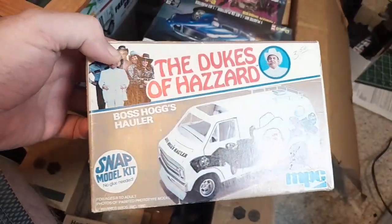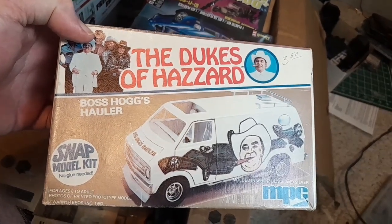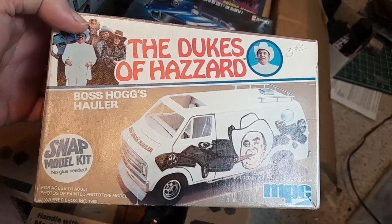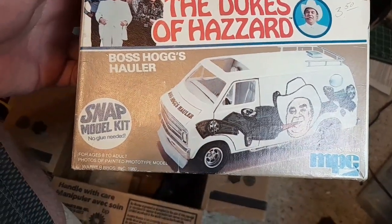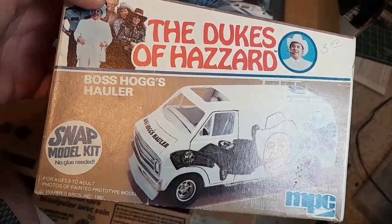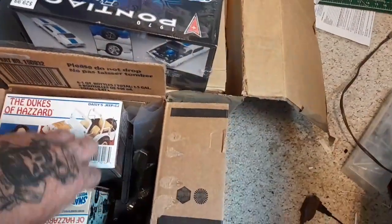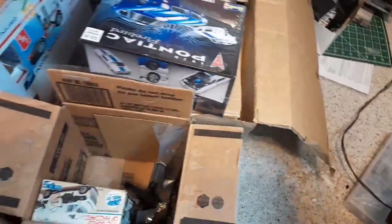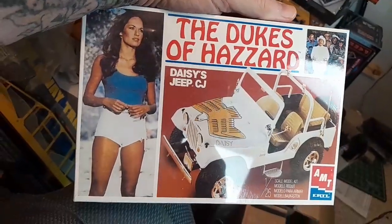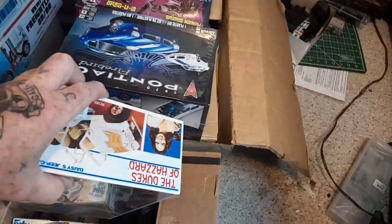Everybody knows I collect Dukes of Hazard stuff, so I got a hold of this van — it's an old Snap kit, the small one. They made a blue Cooter's truck too that I'm really looking for. I found one but it wasn't a Cooter's truck, so if anybody knows where one's at or is getting rid of one, let me know. I also got a Daisy Jeep, still sealed.